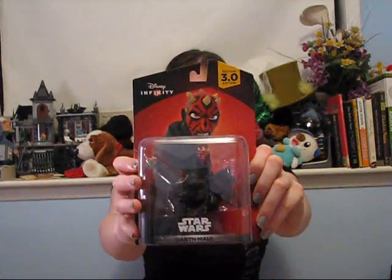The Disney booth also gave us a choice between Mickey Mouse, Sadness from Inside Out, and the Epidemius Darth Maul.